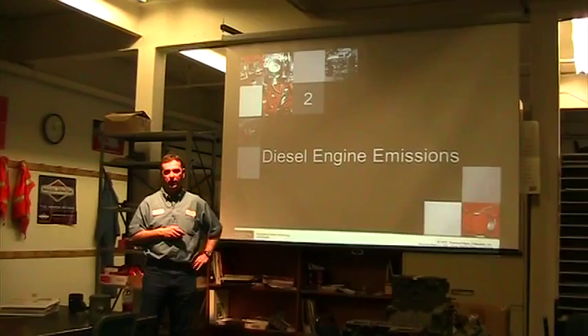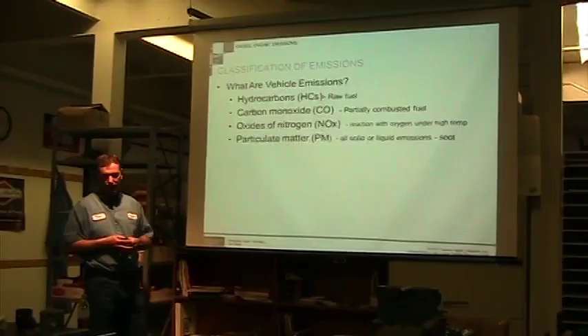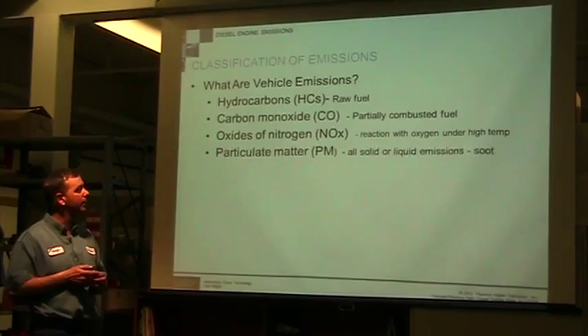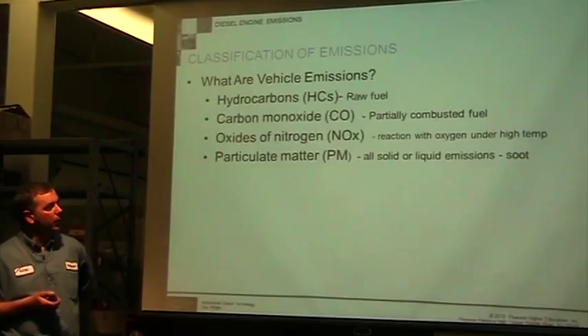Good morning. Today we're going to move into Chapter 2, which covers emissions — everything involved with what comes out of your tailpipe or any emissions from the engine. Due to the new emission standards that have taken place, with the new Tier 4 emission standards, emissions has become everything.